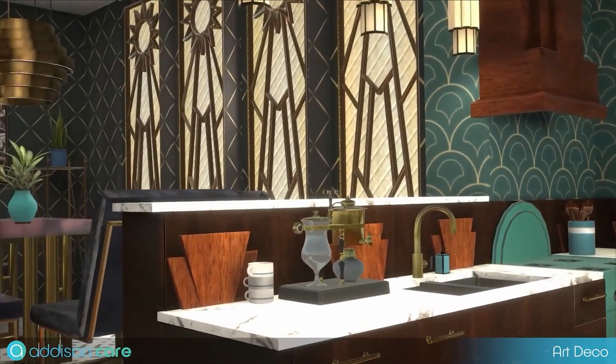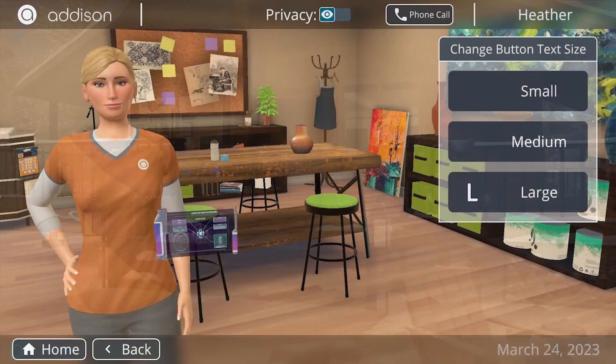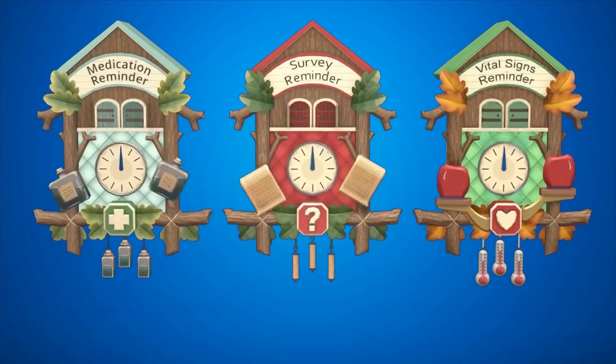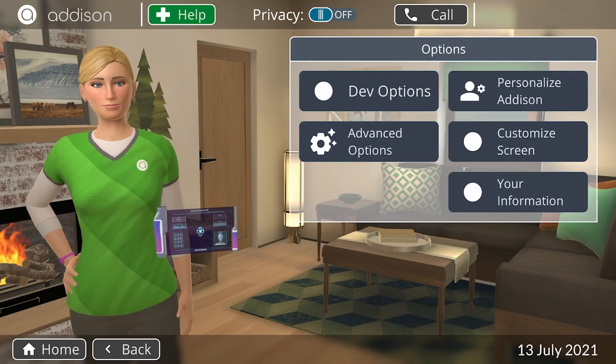Users can select from a menu of homes, rooms, decor, styles, and exterior environments. Addison's buttons, fonts, captions, timers, tones, and alerts can be personalized for a patient's chosen preference or potential impairments.